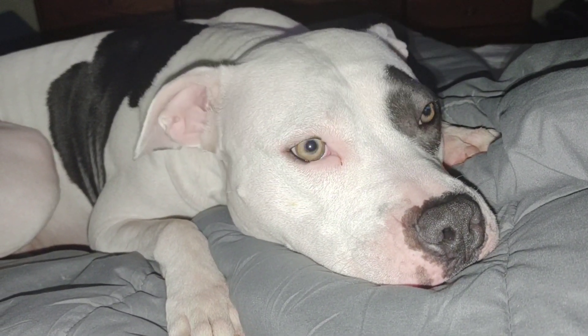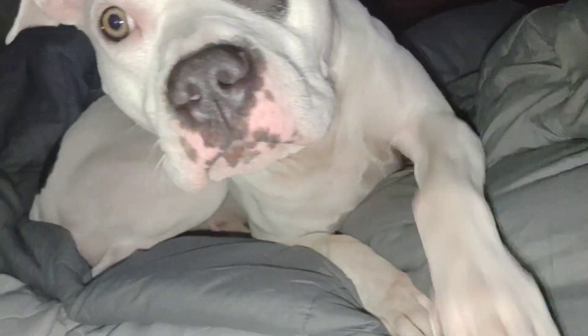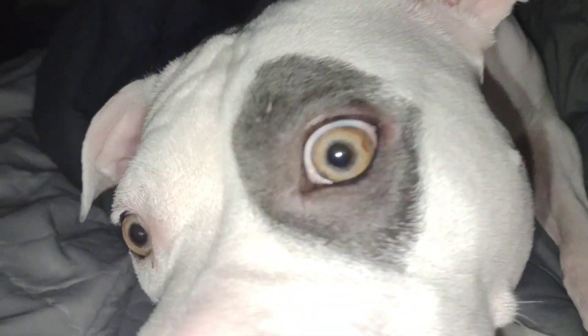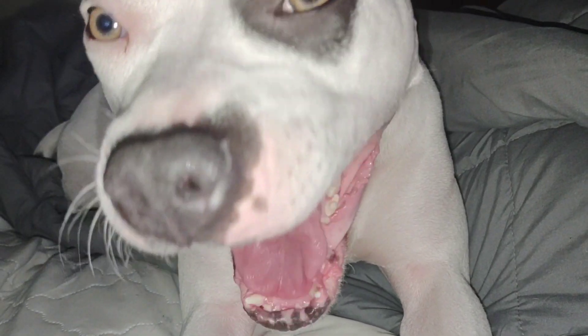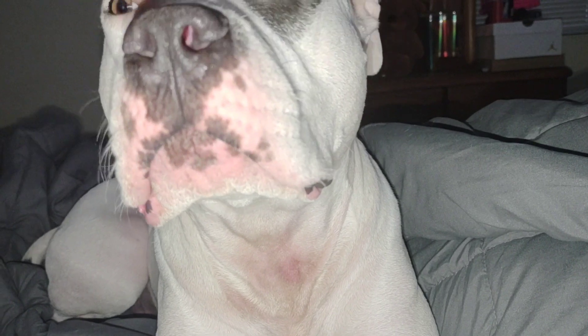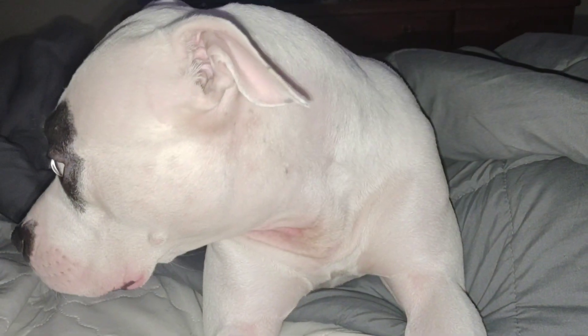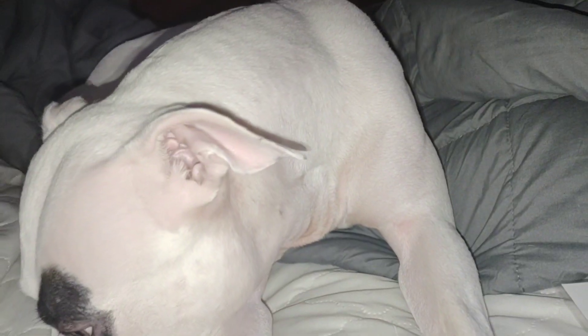Jasmine says hey to everyone. Yeah, I think she doesn't want to be bothered. Oh gosh, I guess she's trying to lick you all. I don't know what happened to her neck — I'm assuming her collar kind of irritated her, but we are putting medicine on it. So let's go ahead and get back to the budget. Say bye, Jasmine.